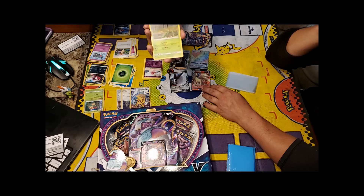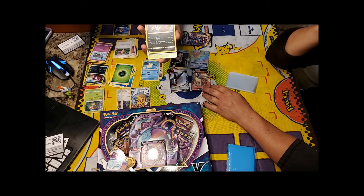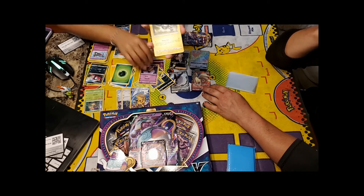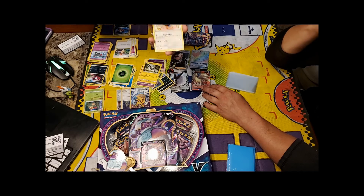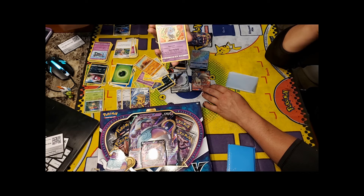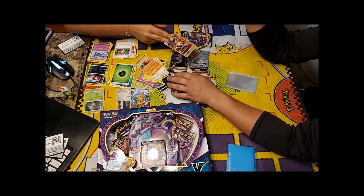From the Cosmic Eclipse pack: Leaf Energy, Sealeo, Bisharp, Tropius, Rollet, Phantump, Magnemite, Lilipup, Trapinch, Excadrill, a character card, and a Swoobat. She has hit a wall — finally! But she still pulled a character card, technically making her five for five.